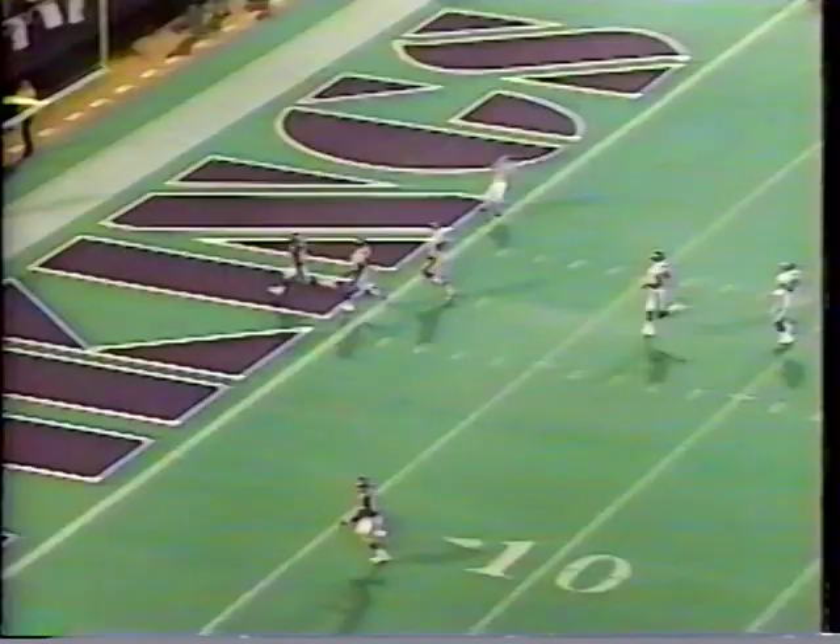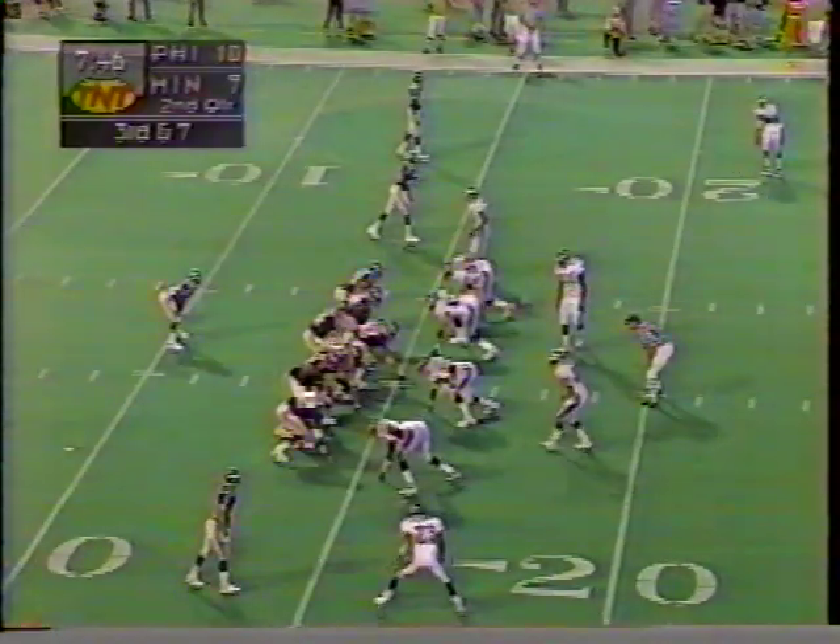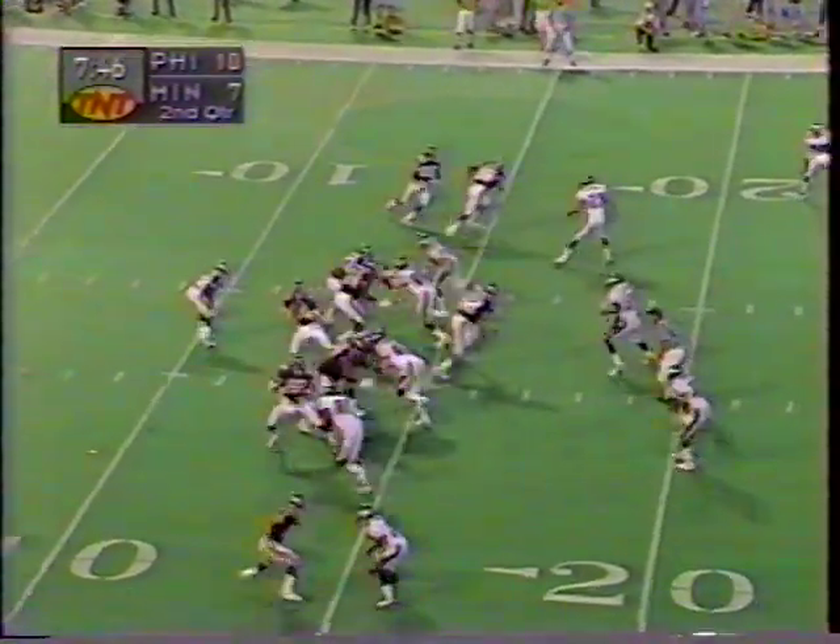The linebackers blitzing creates a great hole inside, but Troy Vincent — just as Mark was saying — didn't get his hands on Jake Reed. He just gave a little outside move, comes underneath. That big 6-3 target catches a slant and outruns the coverage. That was in week 2, Vincent up to bump and run.